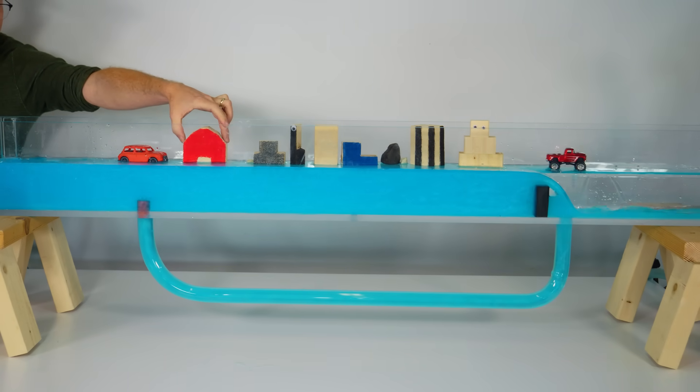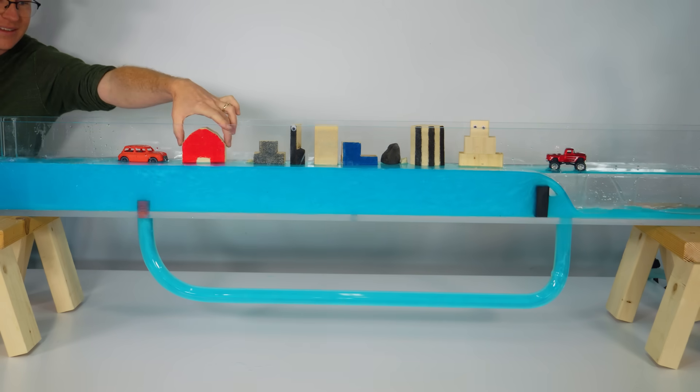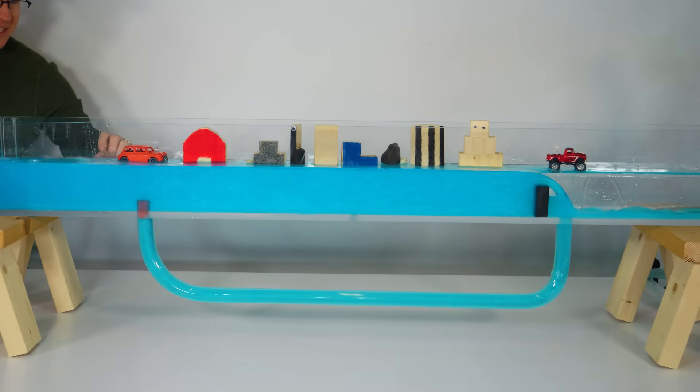I built a model flood tunnel from acrylic so you can see how these structures work and learn just a few of the engineering challenges that come with a project like this. I'm Grady, and this is Practical Engineering. In today's episode, we're talking about flood tunnels.